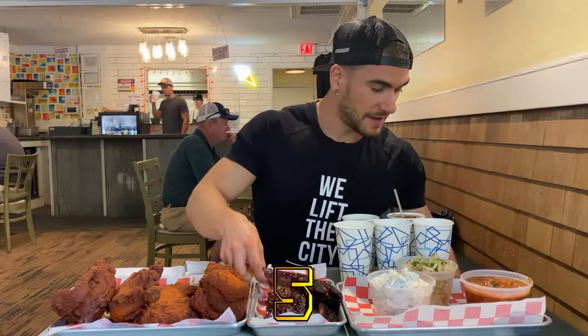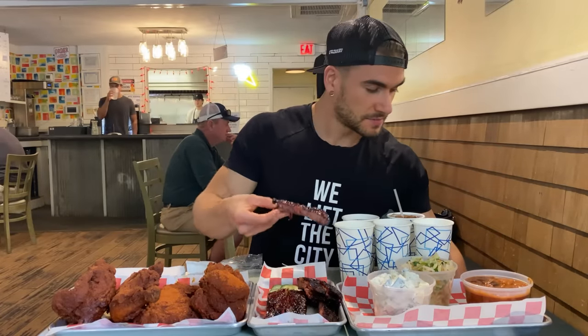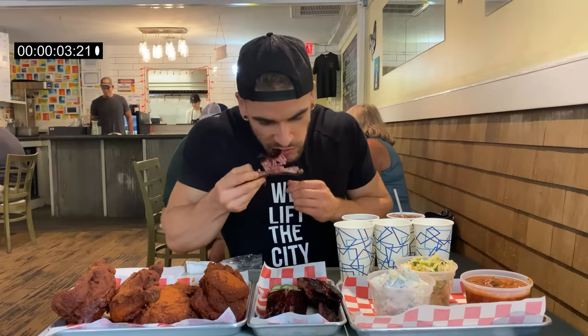If we get started — five, four, three, two, one — let's eat!